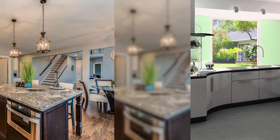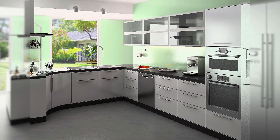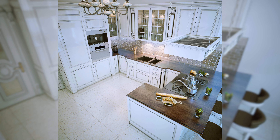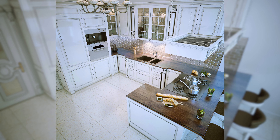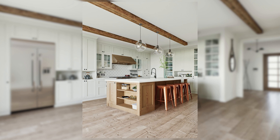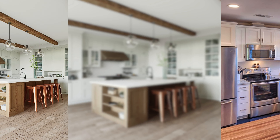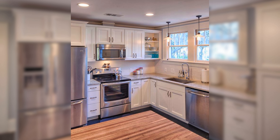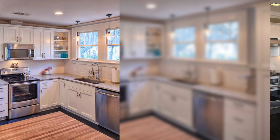From the efficient L-shape making the most of space to the well-organized gallery design, there exists a layout tailored to suit every home and cooking preference. Now let's explore in more detail some of the most liked choices that are available.